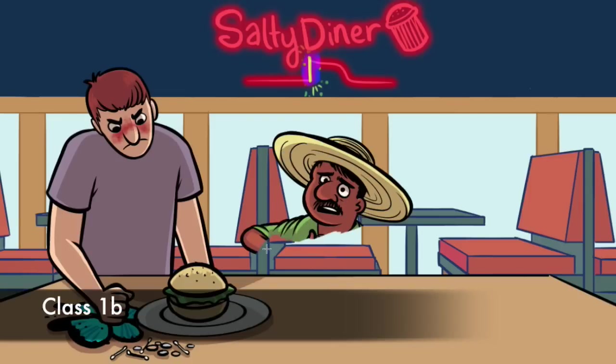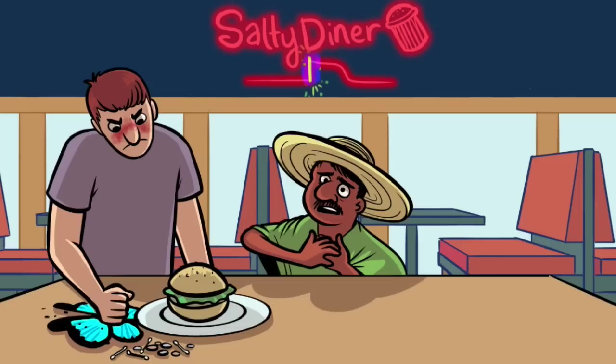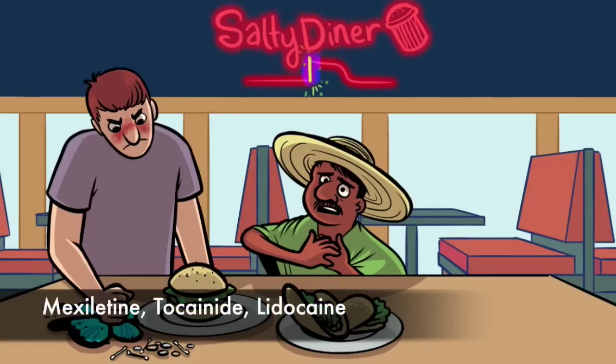On to 1B. Our middle customer is from Mexico and loves everything Mexican. He's wearing a sombrero and is eating a Mexican taco with lots of lettuce. Mexican taco with lettuce is a mnemonic for the drugs in this group: mexiletine, tocainide, lidocaine.